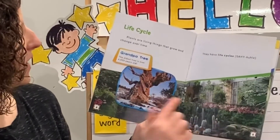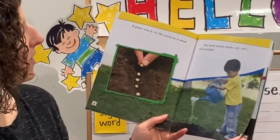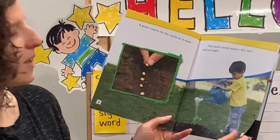Grandpa tree: the oldest tree is over 4,000 years old. A plant starts its life cycle as a seed. The seed needs water, air, soil, and sunlight.